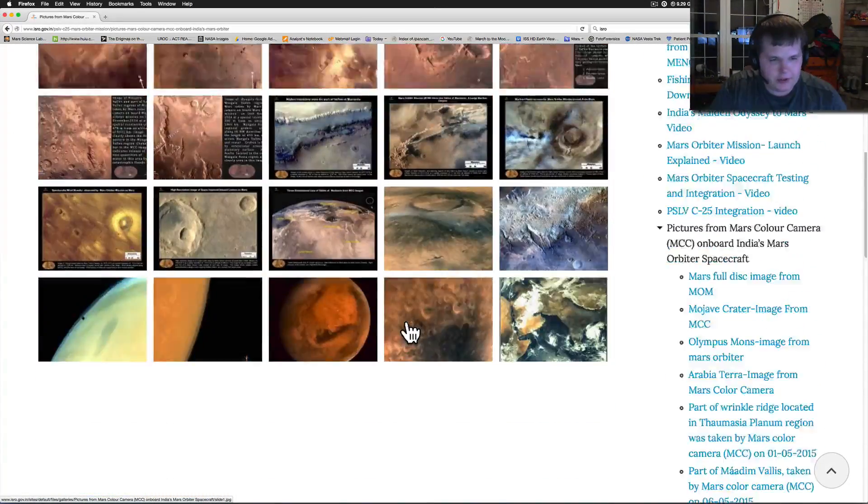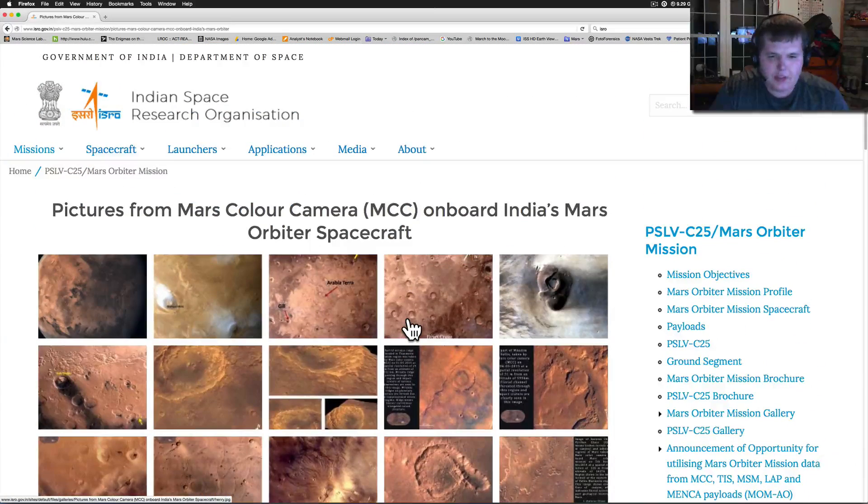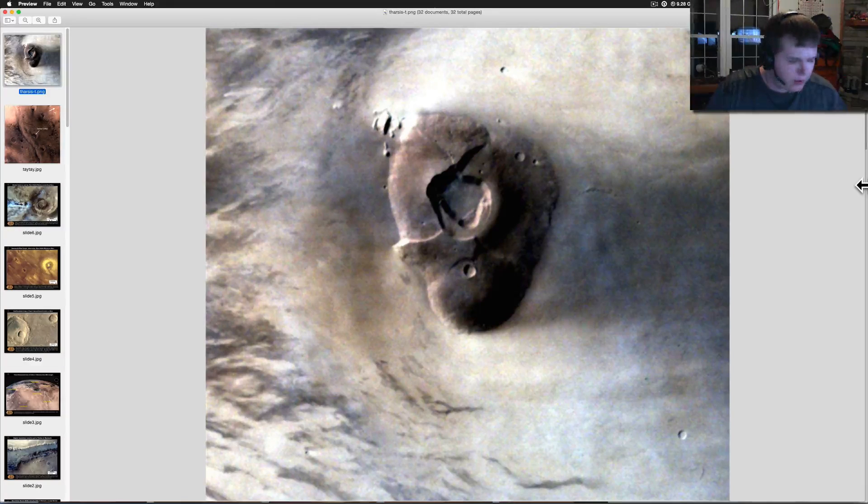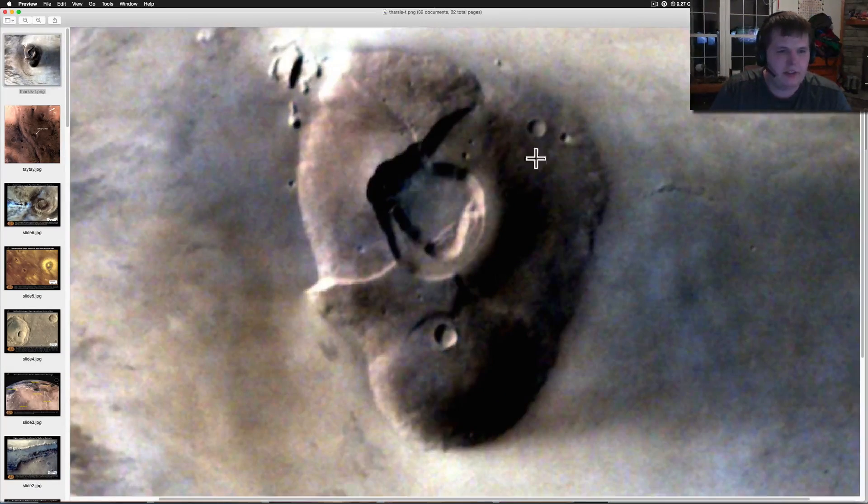There's a whole bunch of new pictures. They haven't released a slew of pictures, but they have released a decent amount to show you what their spacecraft has done. So I pulled them up here and we just want to go over them real quick. This is Tharsis crater, which to me was just cool looking. Beautiful shot — I don't have a scale on this one.